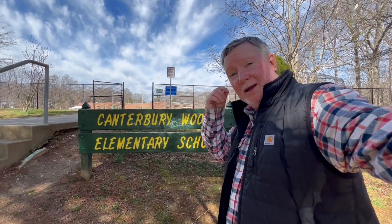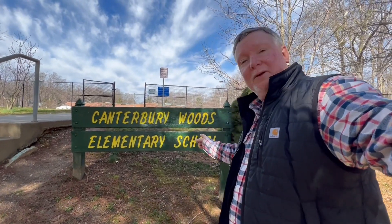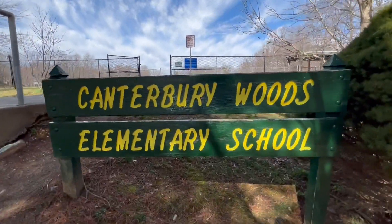All right. We just walked from my mom's house on the path I would take to come to school. This is my old little elementary school and we're going to take a little tour around. I'll tell you a few crazy stories about it. Let's go.